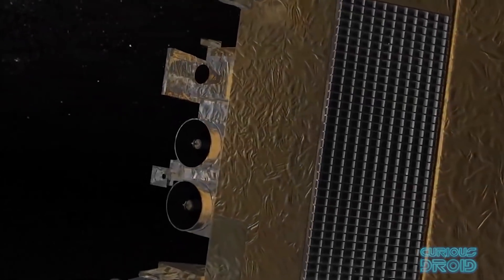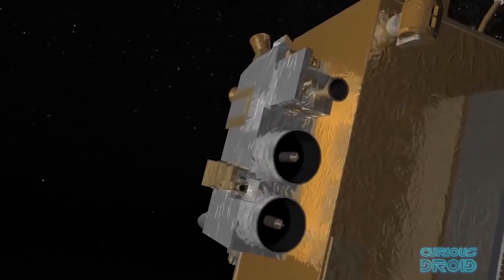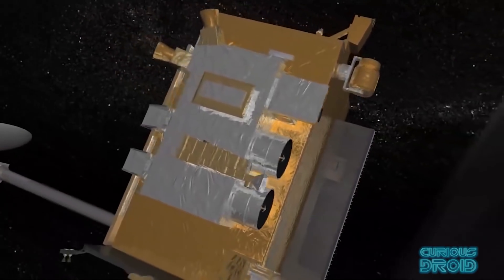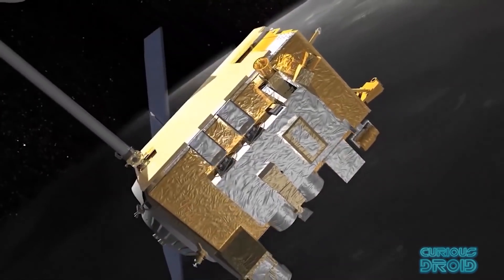The LRO has enough fuel to last at least five years or more if funding is still available, but hopefully with the Artemis program coming in 2024, there will be plenty more time to find new landing sites and image the moon to its fullest extent.